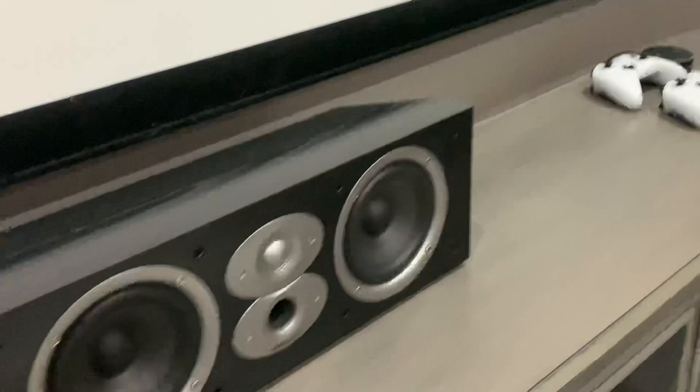Moving on from the center channel, we have the Signature Series Polk Audio S35. A lot of people use these for a center channel because they're very small — they look like a sound bar. I wanted to have these for my left and right. It's got a magnetic front, and look at all those speakers. You have quality highs, plenty of power. I can throw anything I want without any distortion. Great for music, great for movies.